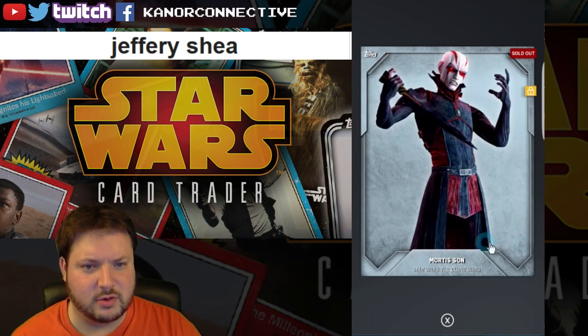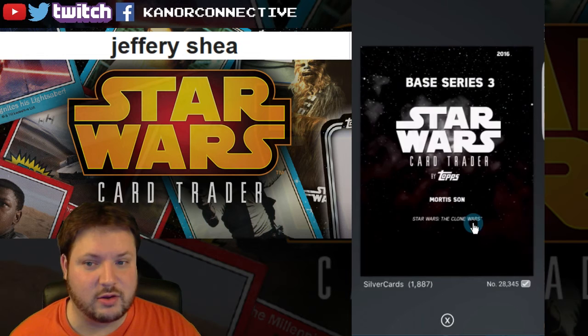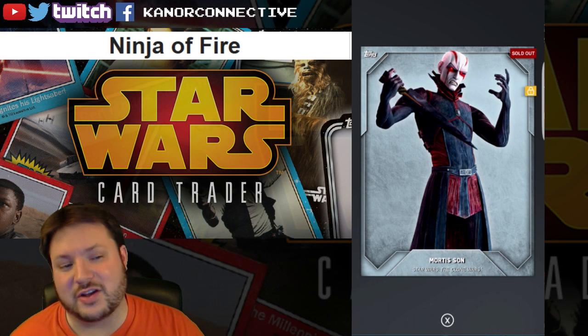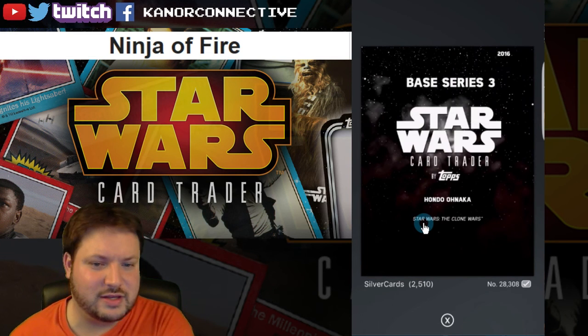The next card up is the silver Mortis. This one is a little bit rarer at a card count of 1887, and the winner for this card is Ninja of Fire. Congratulations!